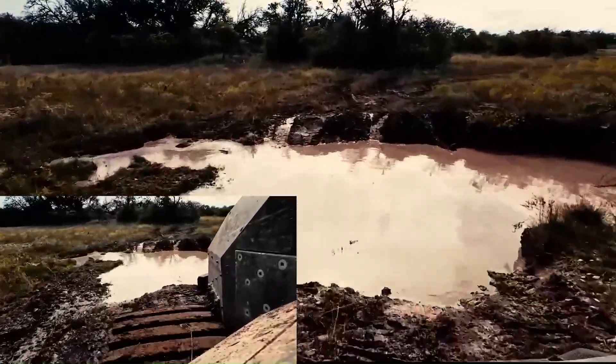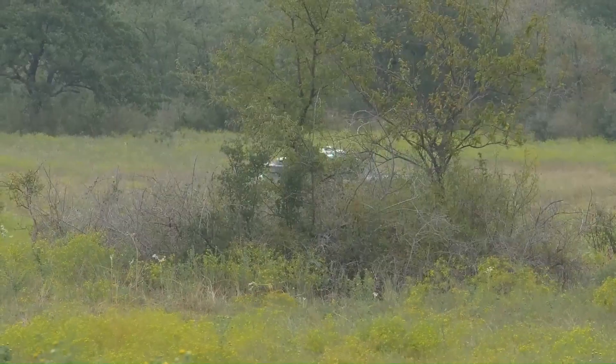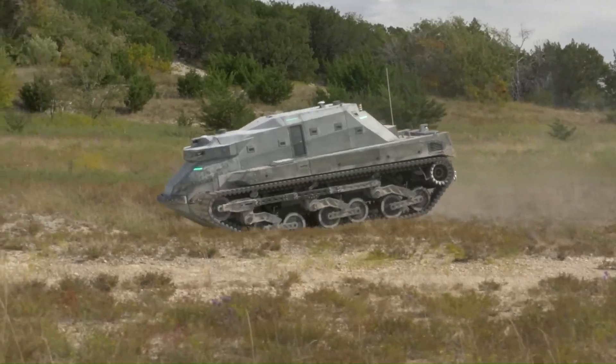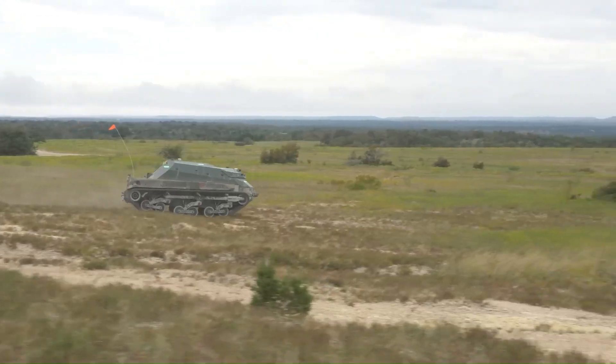The RHP's successful testing marks a critical milestone in the RACER program, pushing the boundaries of autonomous navigation and control in complex off-road environments. This achievement paves the way for the development of more advanced and capable autonomous vehicles for future military applications.